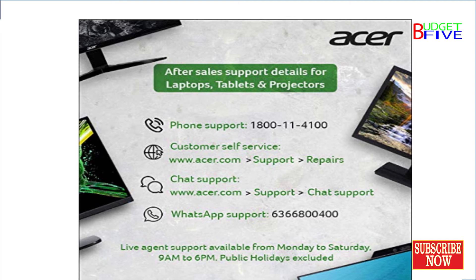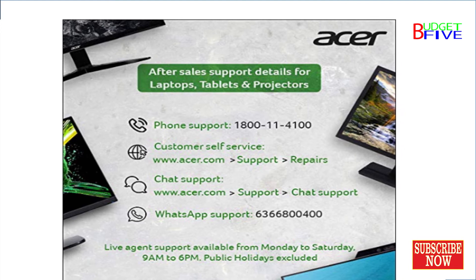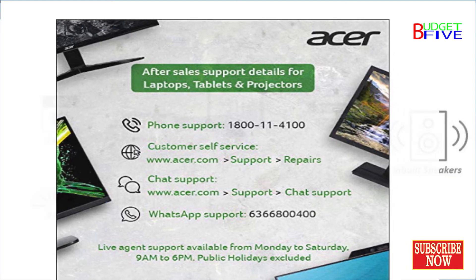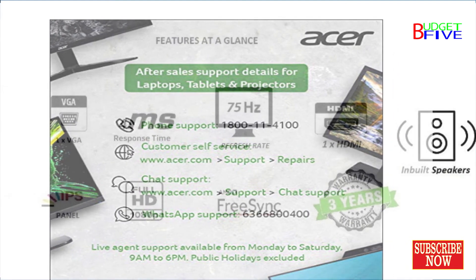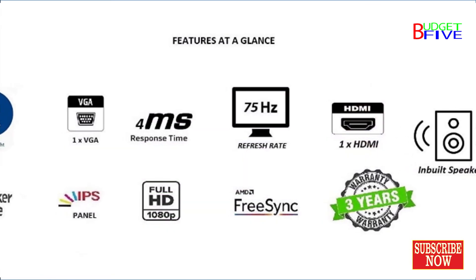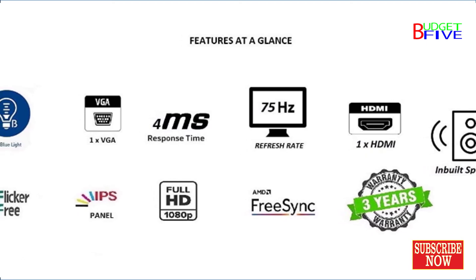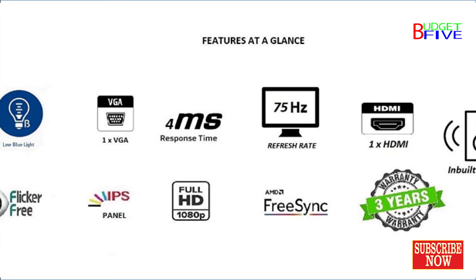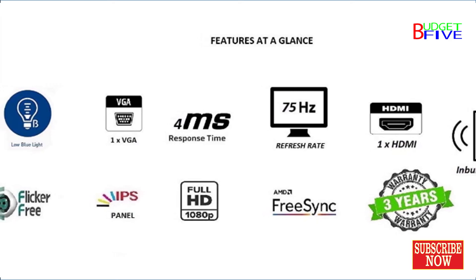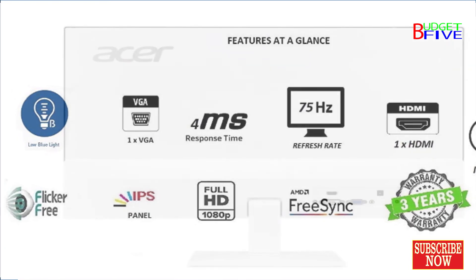The HA220Q features multiple inputs with VGA and HDMI for greater compatibility, a Kensington lock slot to protect your investment, and Energy Star compliance to help you save money and energy. The stunning 21.5-inch display with 1920x1080 resolution delivers excellent detail, making it perfect for widescreen HD gaming, multimedia, and productivity.